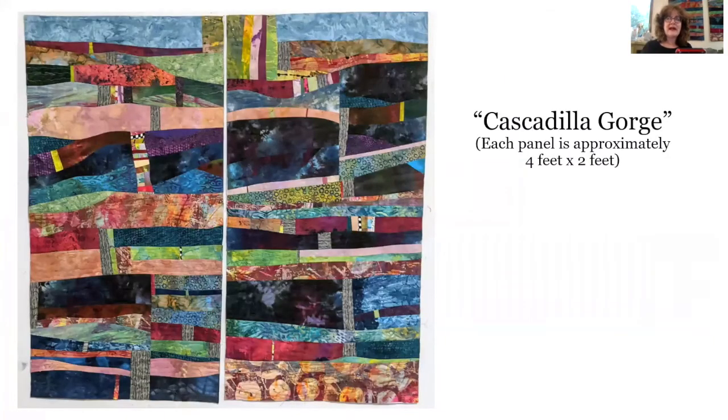This next one is called 'Cascadilla Gorge' — those are the two panels that you see behind me here. This was based on a photo I took while hiking in the gorge here in Ithaca. I didn't include a closeup of the quilt lines, but if you were to zoom in on it, you can see that the lines are sort of suggestive of the different stratification in the rocks, and there are some vertical parts to represent falling water.